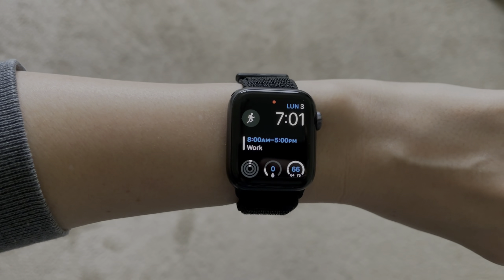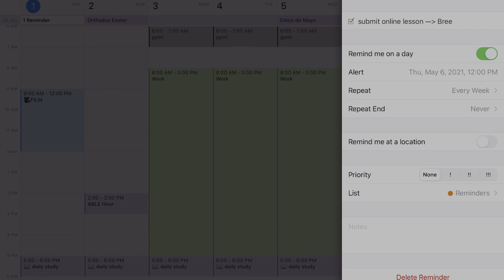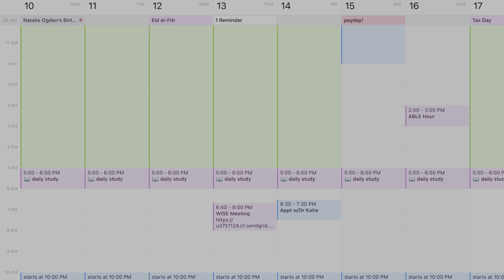In my recent video talking about all the planners I've ever used, you can see that I got into planning using pretty basic calendars. I'll link it in the description below. Since about 2016, I've been color coding my digital calendar and later my paper planner to really help me distinguish between the different areas of my life. In this video, I'm going to show you how and why I do this, as well as how I carry over that same system from my digital calendar to my paper planner and even into my digital notebooks and note-taking system.